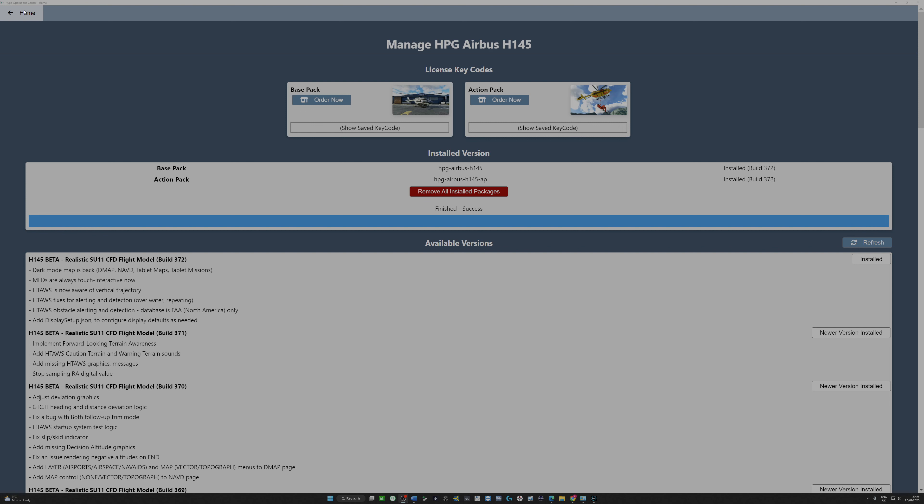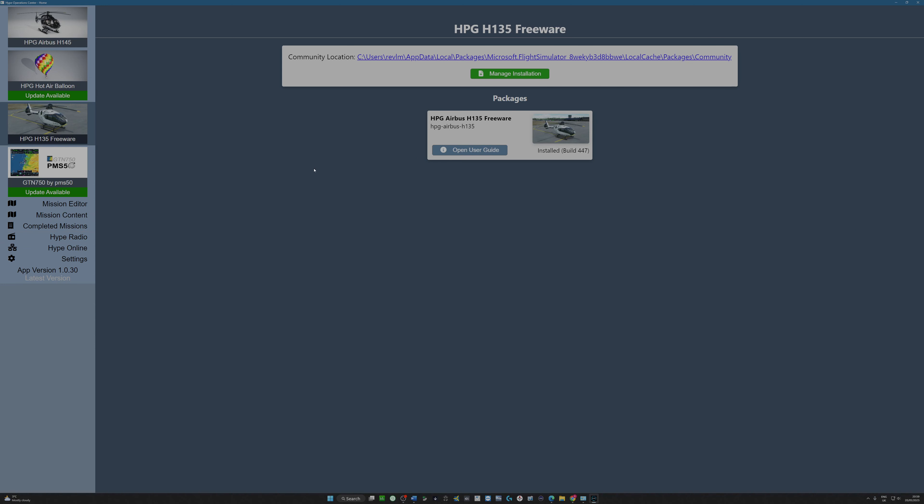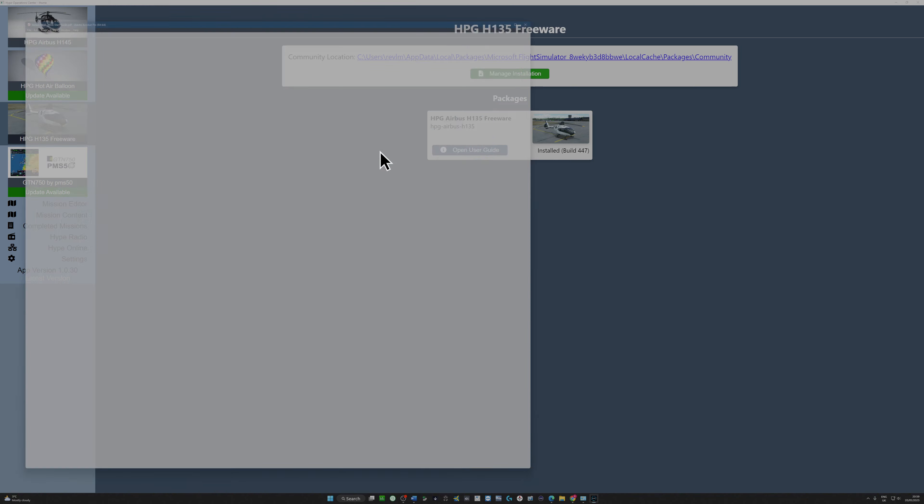I'm probably late to the party here — I realised that functionality was coming, but there are plenty of new people buying the H145 who will really appreciate this walkthrough. If I click on HPG H135, I can't actually remember if it was installed, but it's telling me that it is installed. It's seen it, it's got a user guide, and it's telling me I've got build 447. There's nothing more to do there, but I'm going to click the user guide.